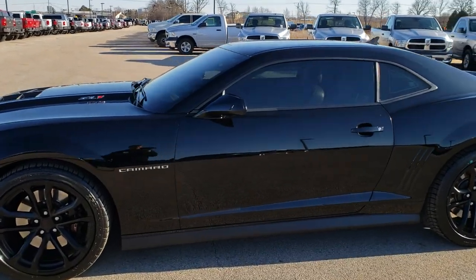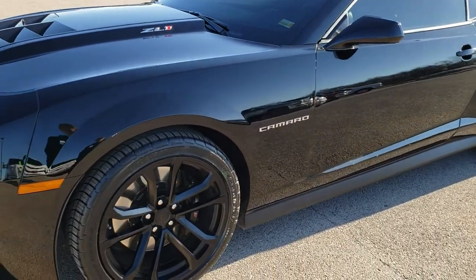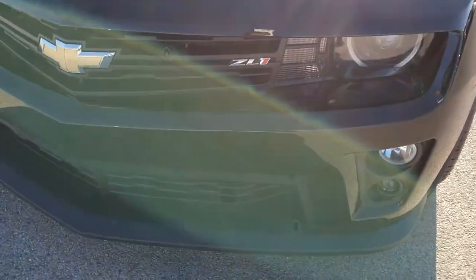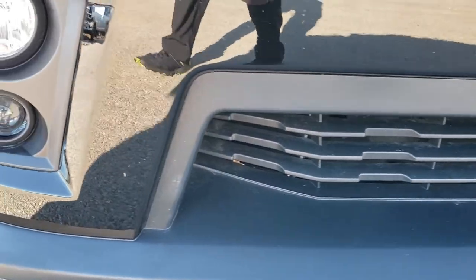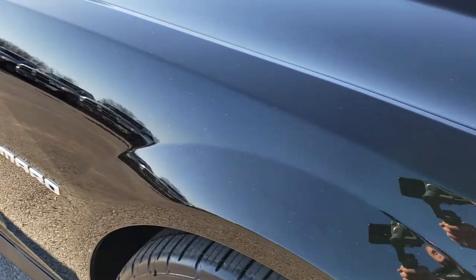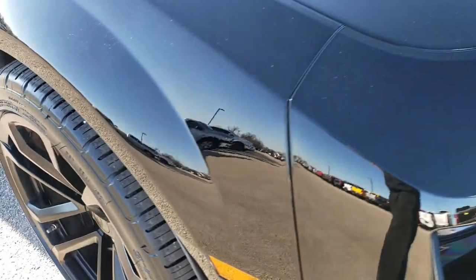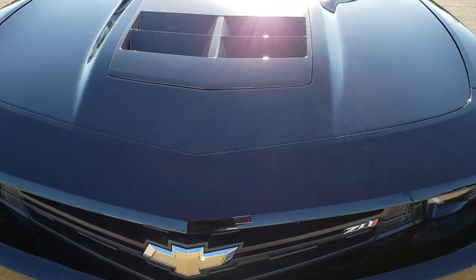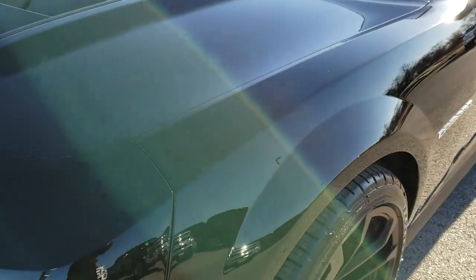This is stock number 10051. We are here at Summit Automotive in Fond du Lac, Wisconsin — your new and used sports car headquarters. Today we are checking out this super clean 2012 Chevy Camaro ZL1. This car has the 6.2 liter supercharged V8 motor which pumps out 580 horsepower.